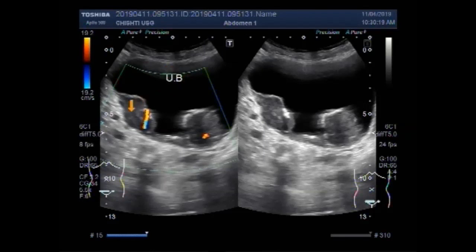This is the urinary bladder. This is one growth and this is the second one.